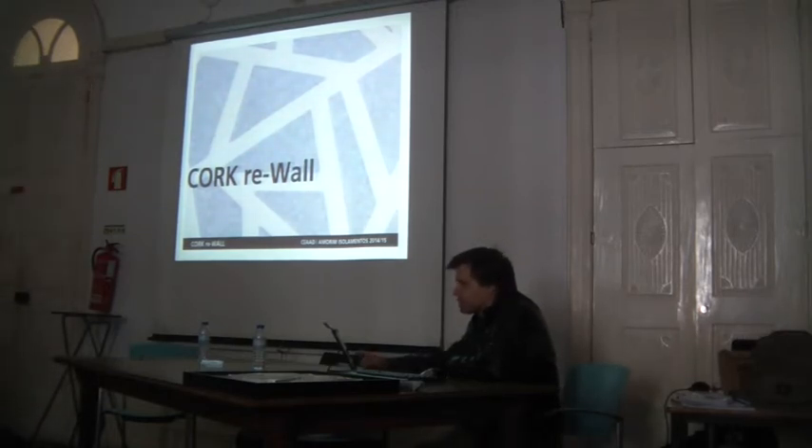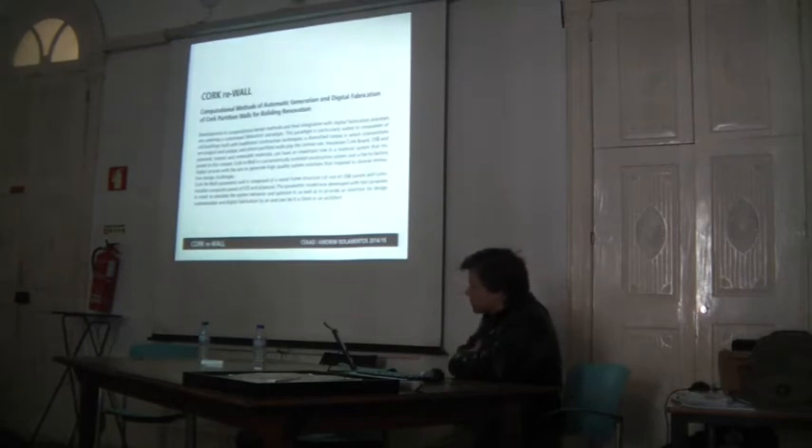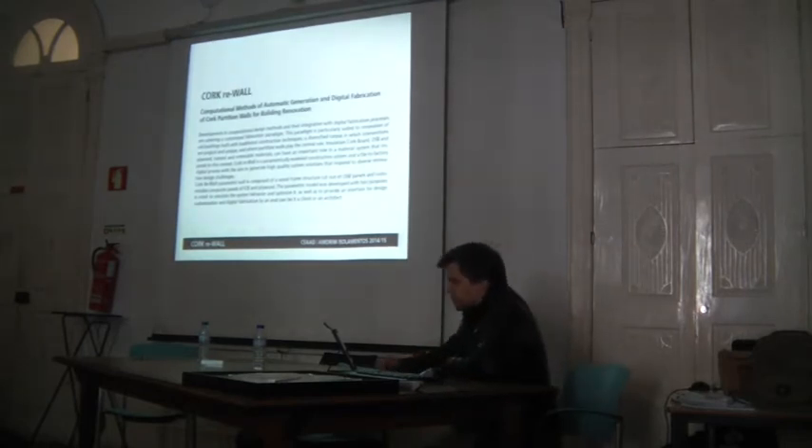Good morning, you all. I'd like to thank for the invitation to be here for the entire work, which is Corporate Wall. Corporate Wall is the outcome of research done during the advanced course in architecture in Brisbane.